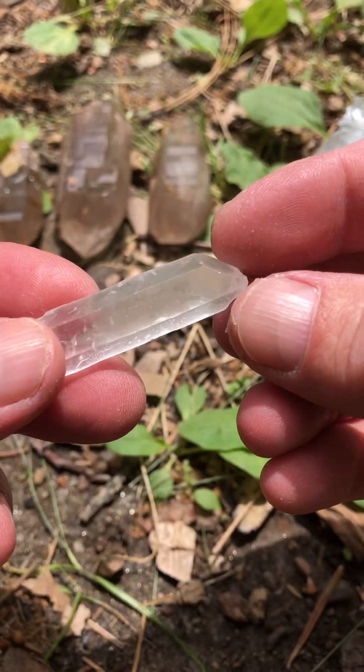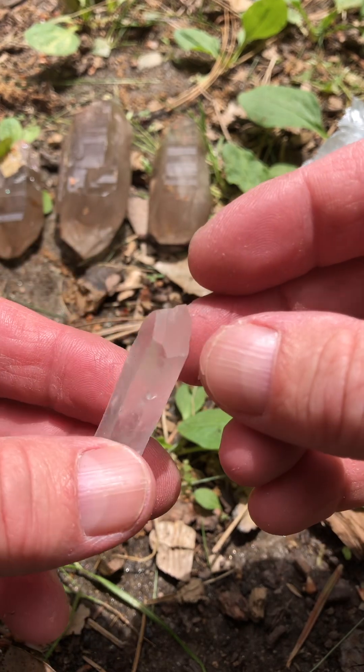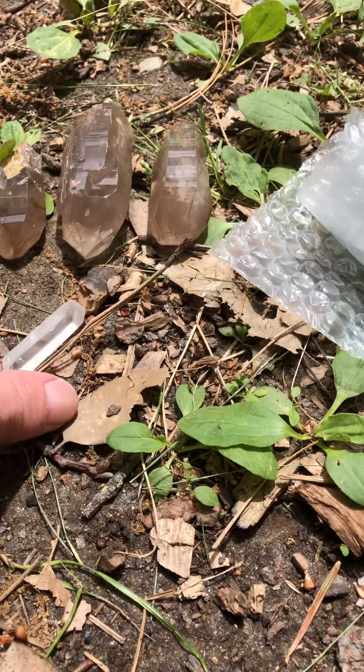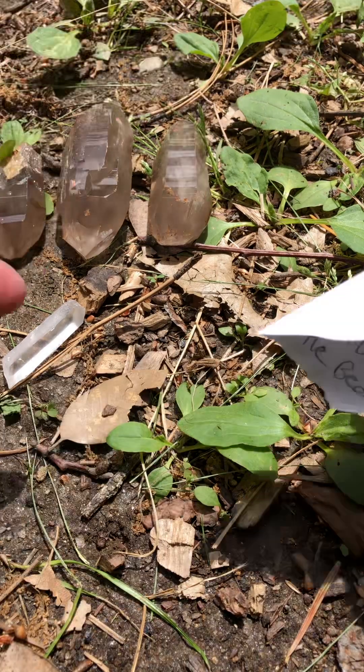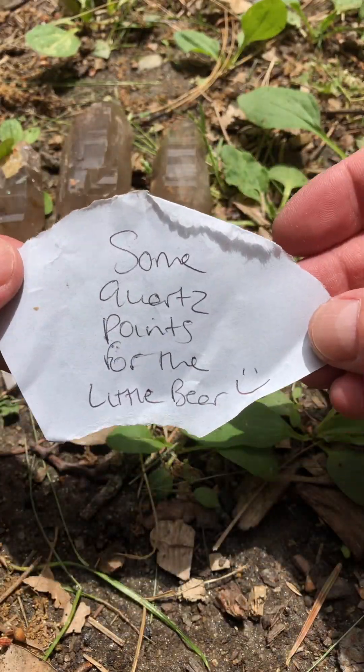Oh, this is a regular quartz — that's beautiful. I didn't order that; that's a freebie. Oh, look — a note came out!